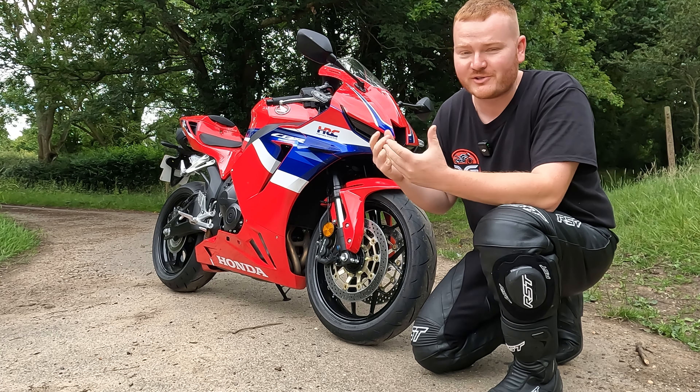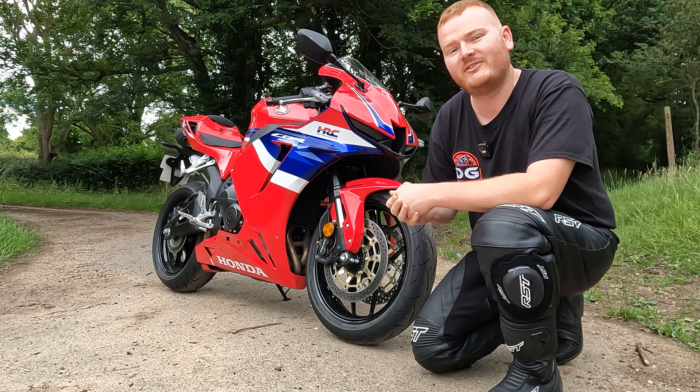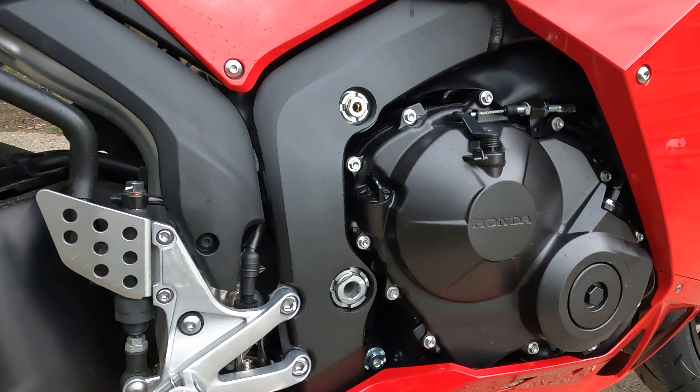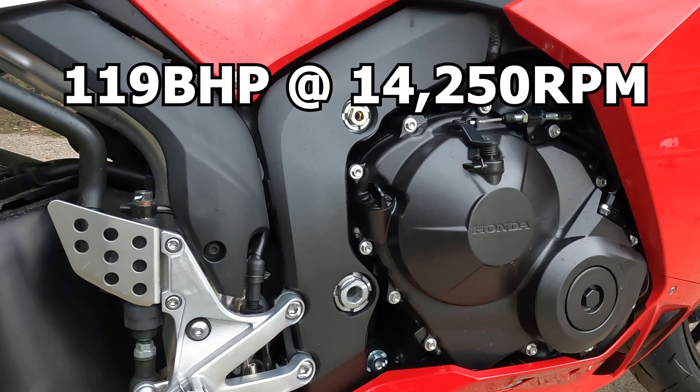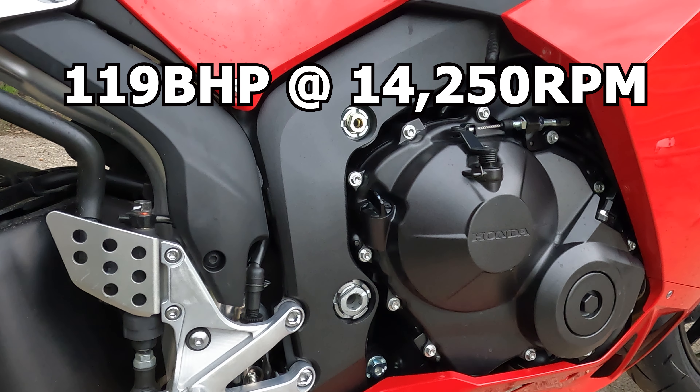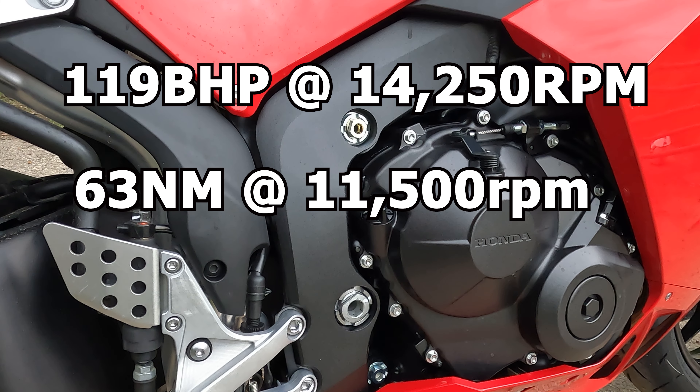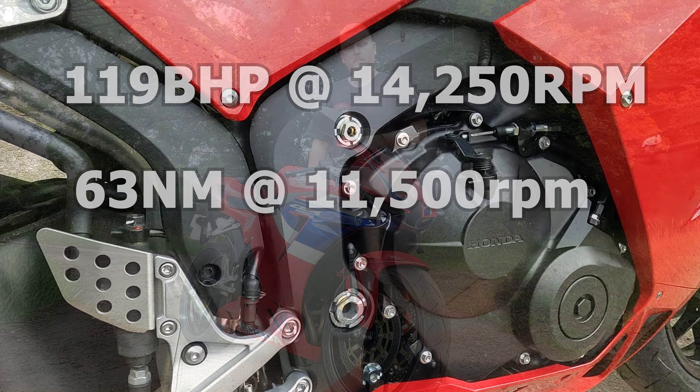Starting off with the engine, which everyone likes to talk about — it's got a 599cc inline-four 16-valve dual overhead camshaft, producing a max power output of 119bhp at 14,250rpm and a max torque of 63Nm at 11,500rpm.